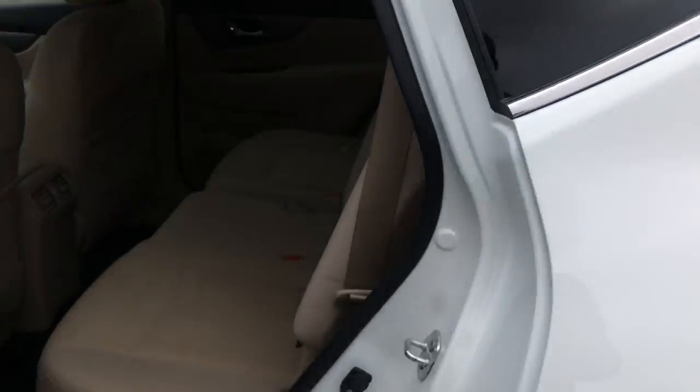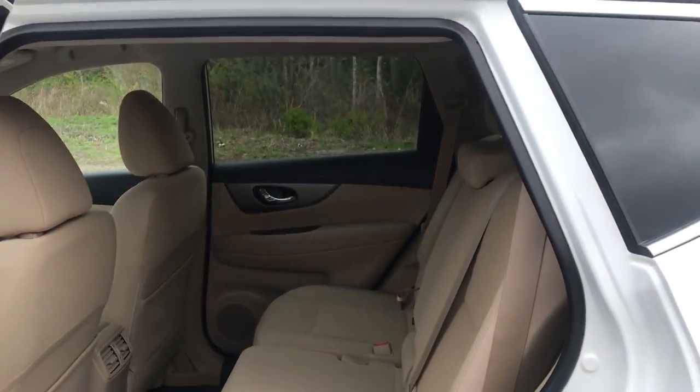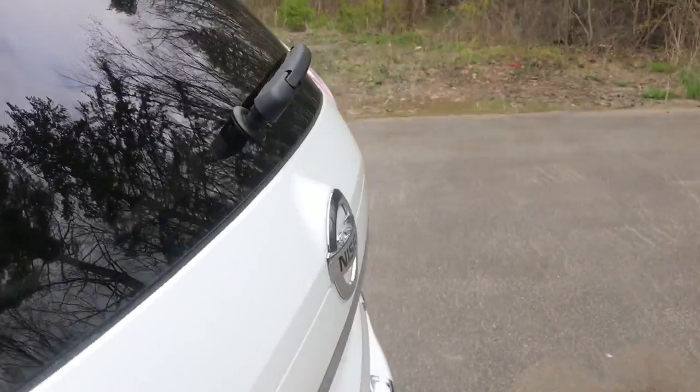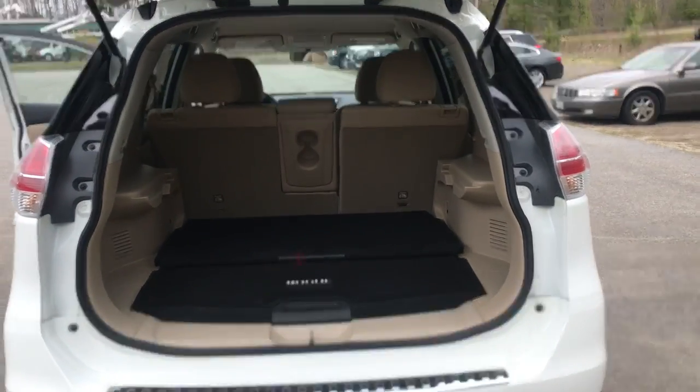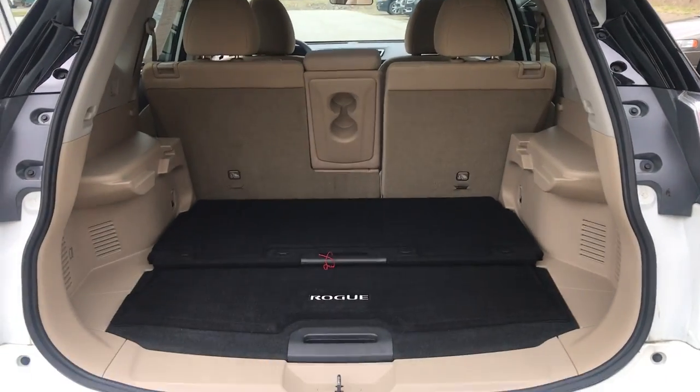Take a look at the back seat here — tons of leg room for all your passengers back here. And as well as your cargo area. You can find the button there, opens right up. Tons of storage space back here.